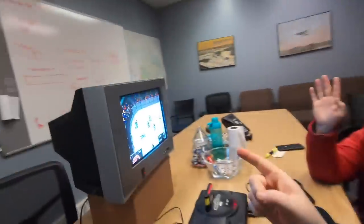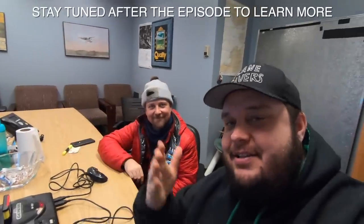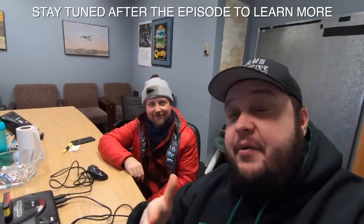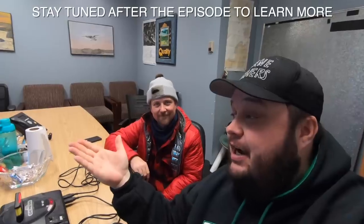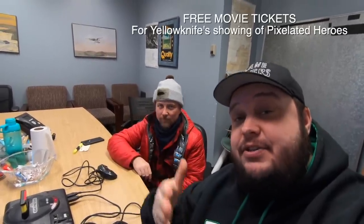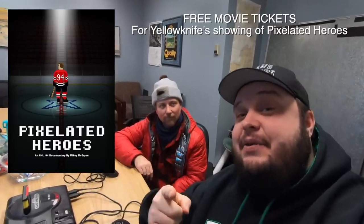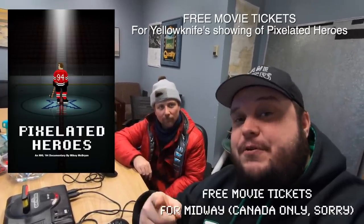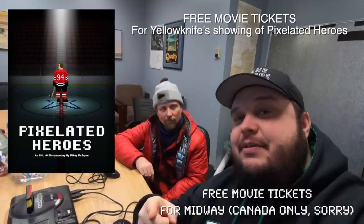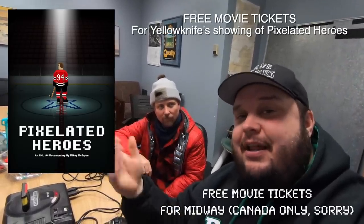This is a disclaimer — this episode is going to get very weird. We're playing NHL 94. This episode is sponsored by my movie Pixelated Heroes, and I'll be giving away some tickets to Midway, the major motion picture coming out. If you're in Canada, check the online checkout at the end of the episode.